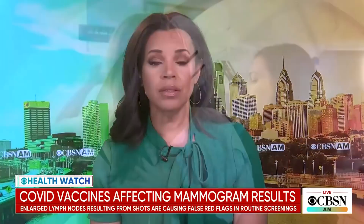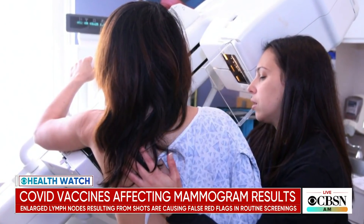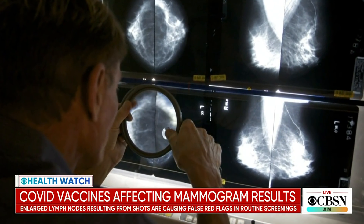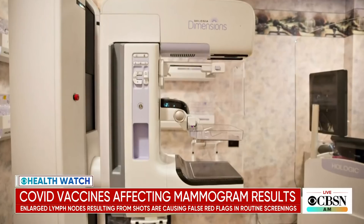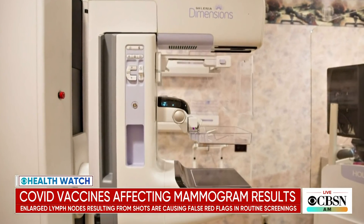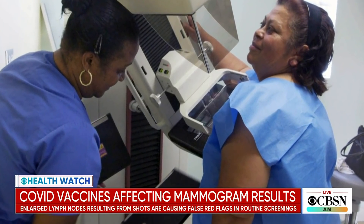As more and more Americans get their COVID shots, people across the country are going back to their doctors to catch up on routine tests delayed by the pandemic. But now doctors are finding a troubling surprise: false red flags for breast cancer. Medical specialists conducting mammograms on vaccinated women are seeing enlarged lymph nodes, which is a sign not only that the vaccine is working, but that it could also be an indicator of cancerous cells.